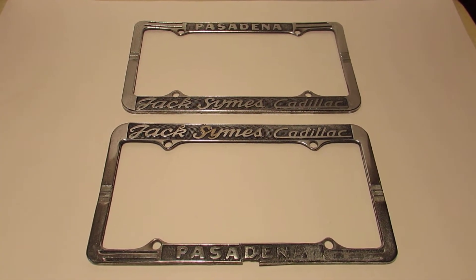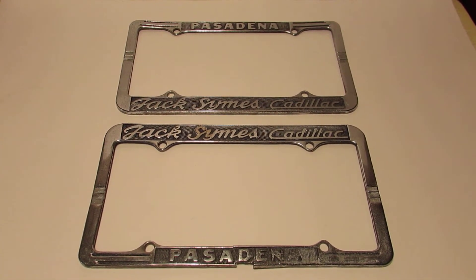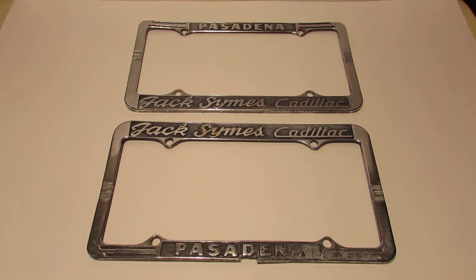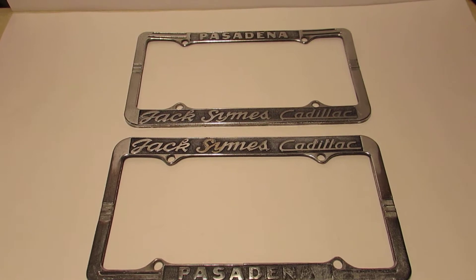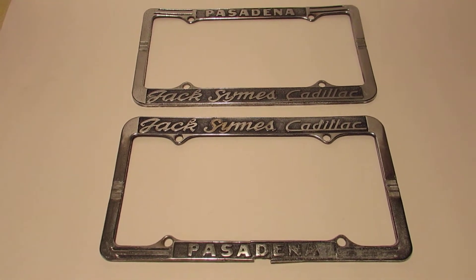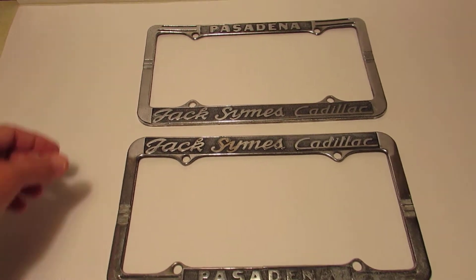This video is for my eBay auction for the Jack Symes Cadillac Pasadena, California vintage license plate frames. These license plate frames came off of my 1956 Cadillac that I owned well over 20 years ago, and they've been sitting in storage ever since.